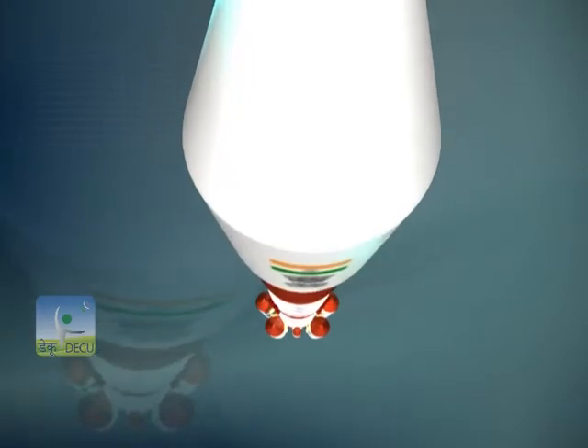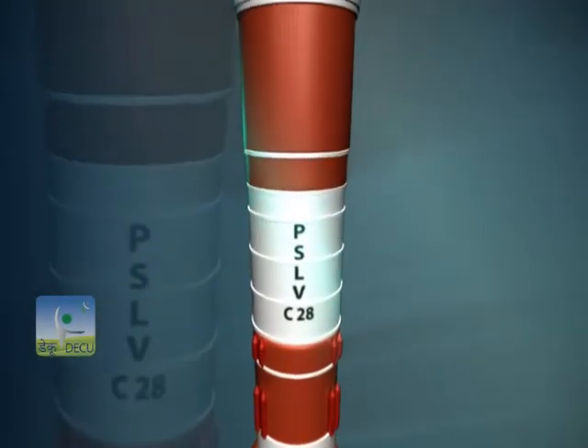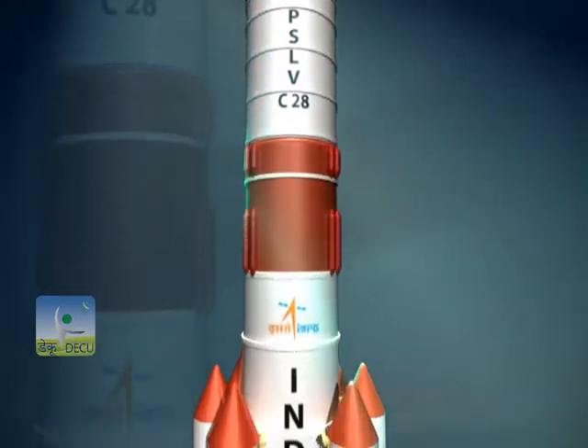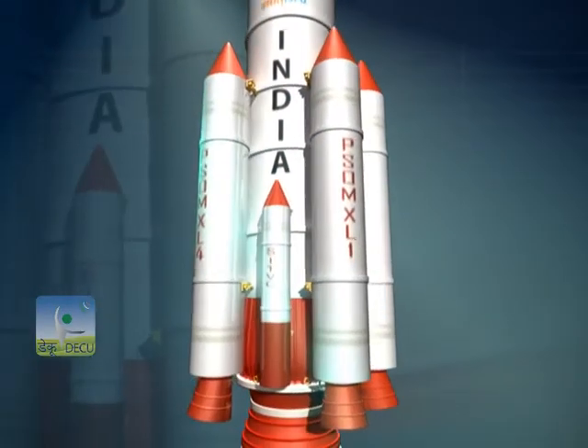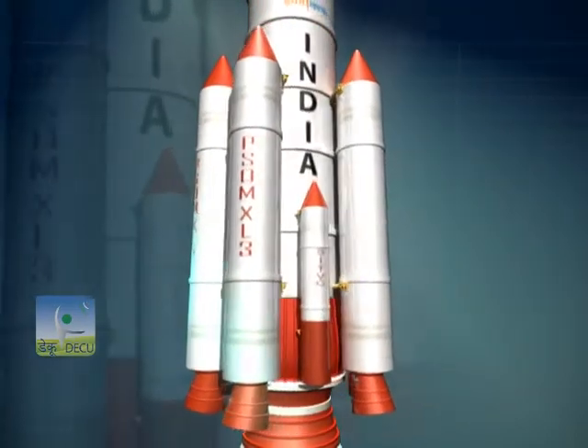The present commercial launch of PSLV will employ the high-end version of PSLV, called the PSLV-XL configuration, which has six extended solid strap-on boosters strapped around the core solid motor.